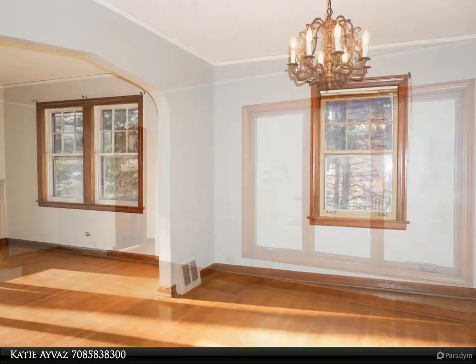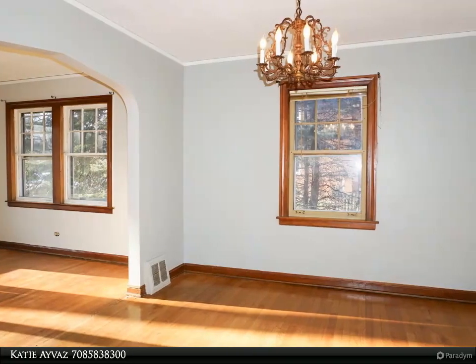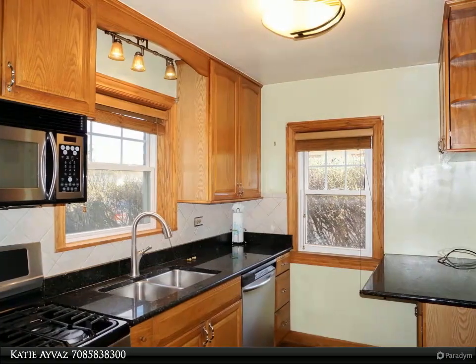Full-size basement with ample storage and second fridge setup. Long-time owner with pride of ownership awaiting your finishing touches. Just moments away from parks,